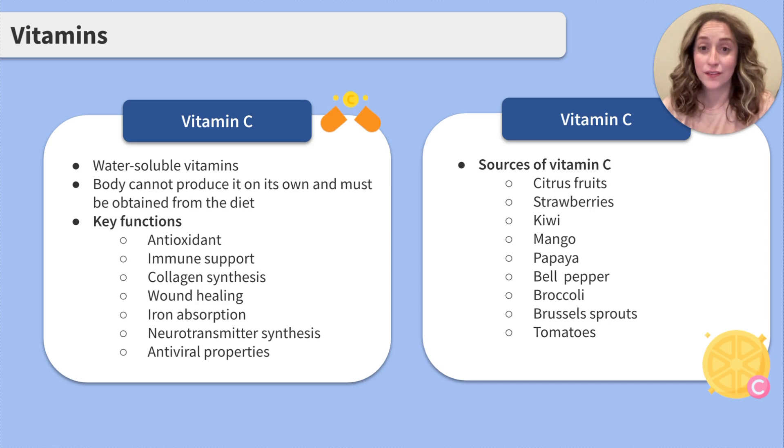It has a lot of functions, so it's important our clients consume a healthy amount. Where can we educate our clients to get vitamin C? Citrus fruits — there's that orange juice again — strawberries, kiwi, mango, and papaya. It can also be found in bell peppers, broccoli, brussels sprouts, and tomatoes.